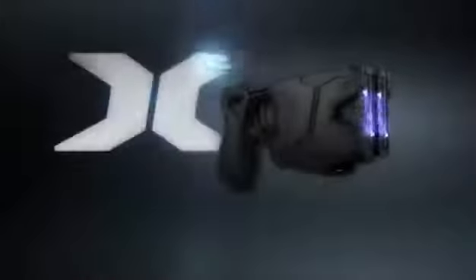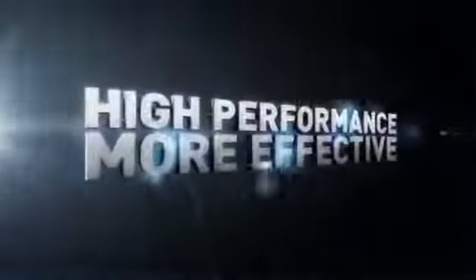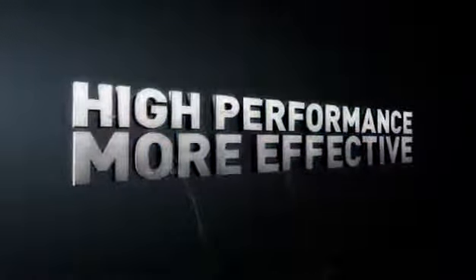The TASER X2 with immediate backup shot — high performance and more effective. IPX2 rated weatherproofing to better endure harsh environments. Warning arc prevents conflict from escalating.